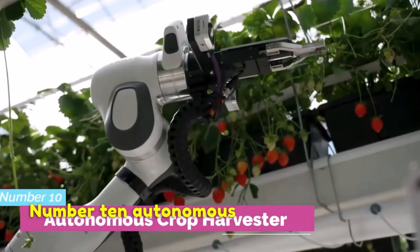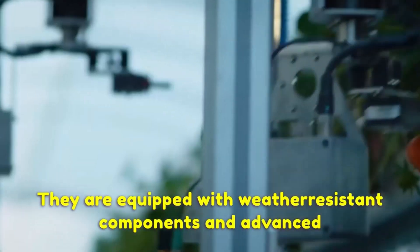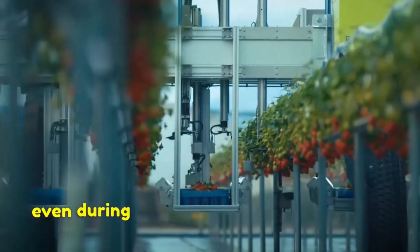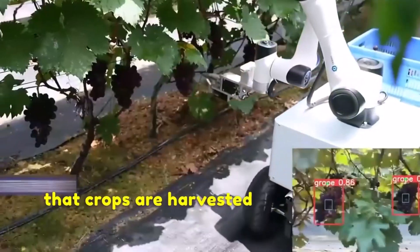Number 10: Autonomous Crop Harvester. An autonomous crop harvester can work even in the worst weather conditions. They are equipped with weather-resistant components and advanced navigation systems that enable them to operate efficiently, even during rain or extreme temperatures. This reduces the risk of harvest delays and ensures that crops are harvested at the optimal time.